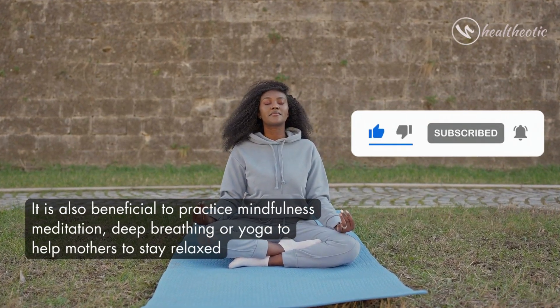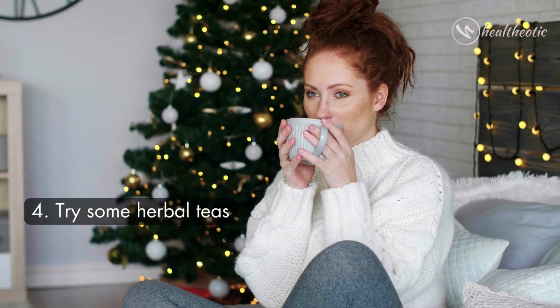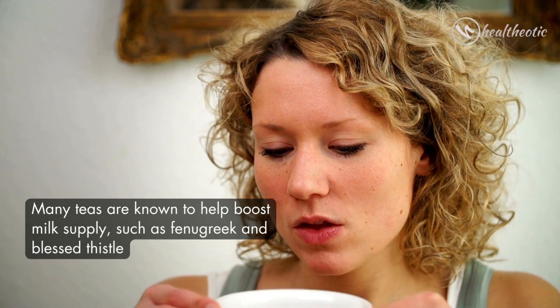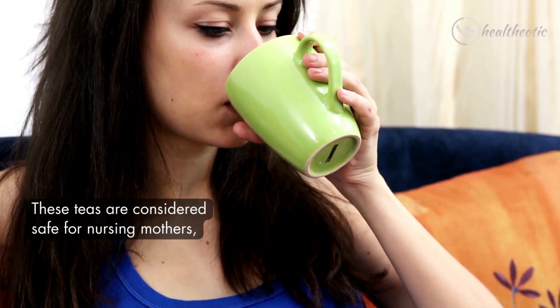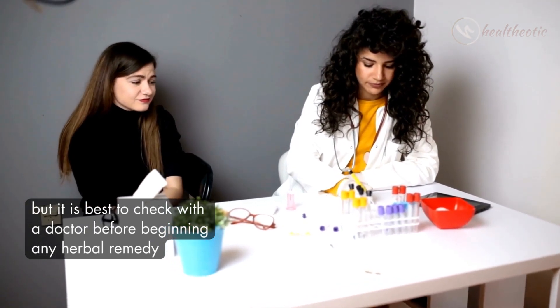It is also beneficial to practice mindfulness, meditation, deep breathing, or yoga to help mothers stay relaxed. The fourth tip is to try some herbal teas. Many teas are known to help boost milk supply, such as fenugreek and blessed thistle. These teas are considered safe for nursing mothers, but it is best to check with a doctor before beginning any herbal remedy.